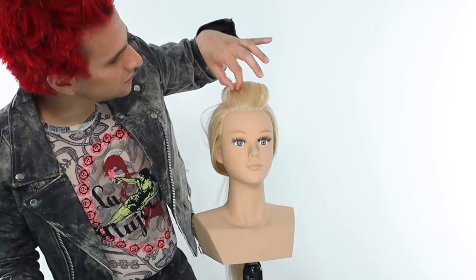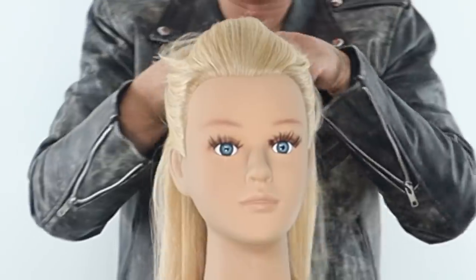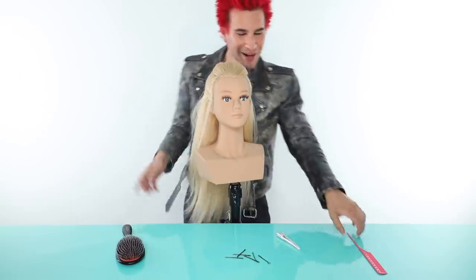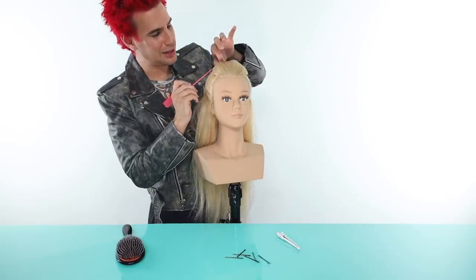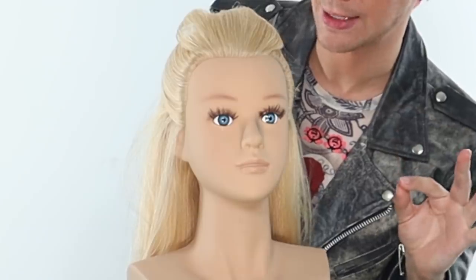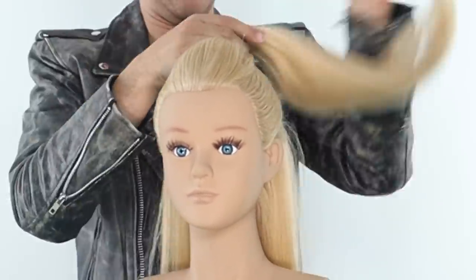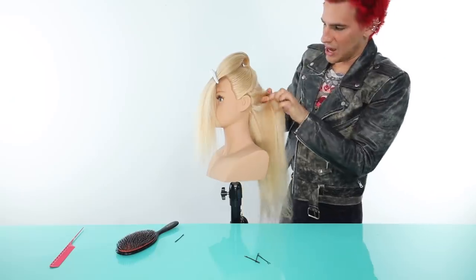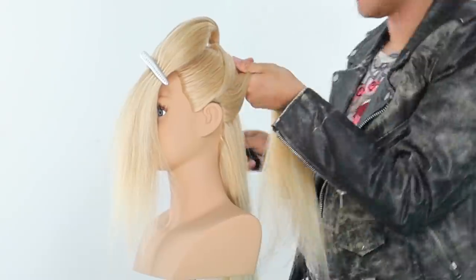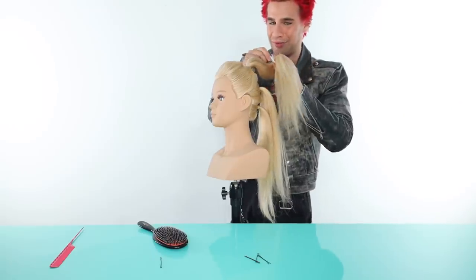We're going to give it a little bit of separation because that is what our model has. Now I'm going to section the hair out behind the ears and pull this hair back. I'm just trying to perfect this little bump-it moment going on here. I just messed it up. I'm only on step two, Miss Mannequin — you can't let me down now. Listen, if I can do this today, y'all need to stop telling me I'm not a real hairdresser. We're going to do another little ponytail right here. That looks good enough.